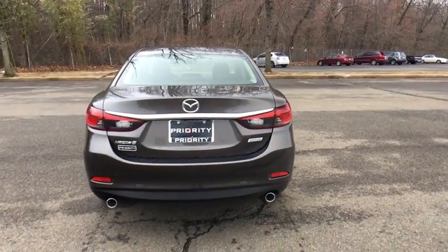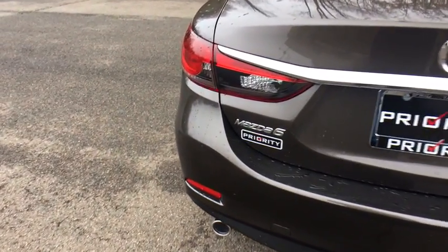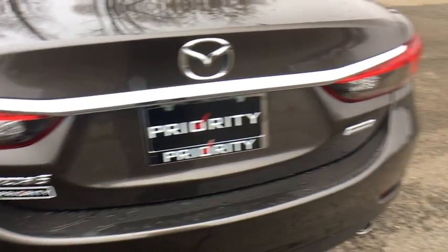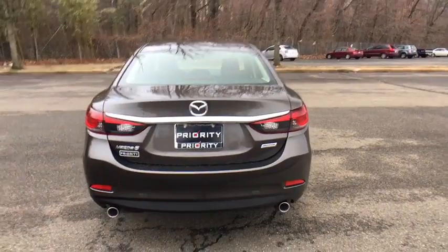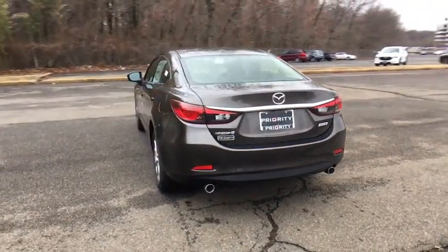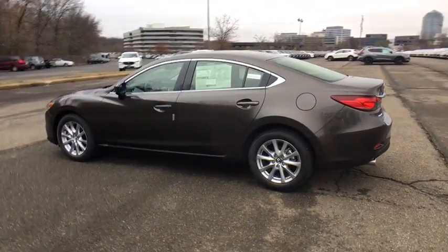This vehicle has less than 100 miles. Here are some of this vehicle's great options: traction control, dual airbags, power steering, four-wheel disc brakes, CD player, power windows, electronic stability control, rear window defroster, trip computer, brake assist.